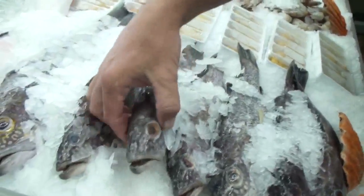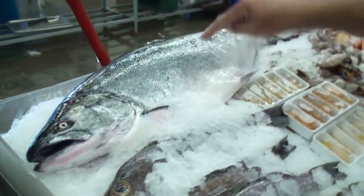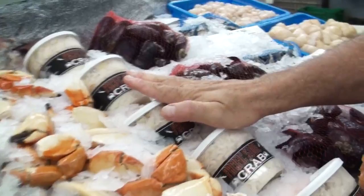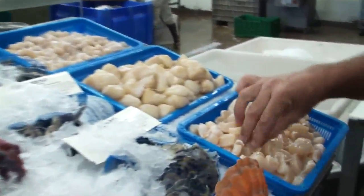Gold spot bass coming out of Baja — these are pretty cool, a nice little fish. Wild troll-caught California king salmon. Sea urchin, 16/20 white shrimp, crab claws, crab meat, mussels, oysters, scallops. We've got the Cayo de Hacha scallops right there.